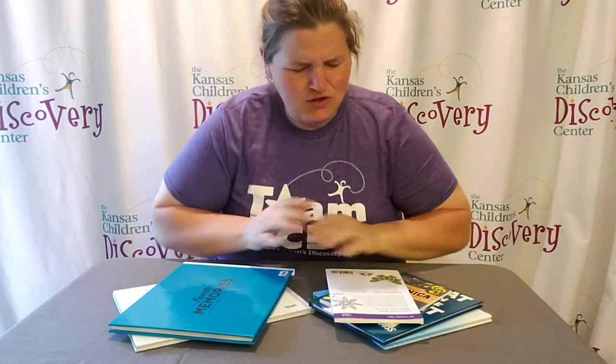Welcome to Discovery at Library Virtual Edition. We are bringing you STEAM activities, and we're going to do an engineering-themed one today called Building with Books. Building with books — what a silly idea! But it takes a lot of science and a lot of engineering and a lot of creativity to figure out how to use books to build.